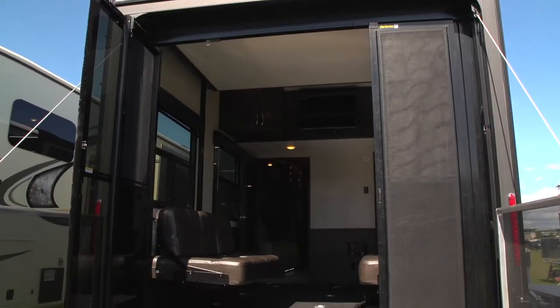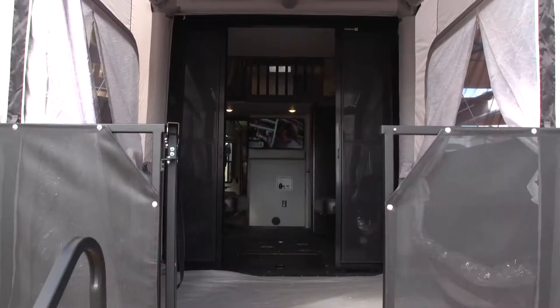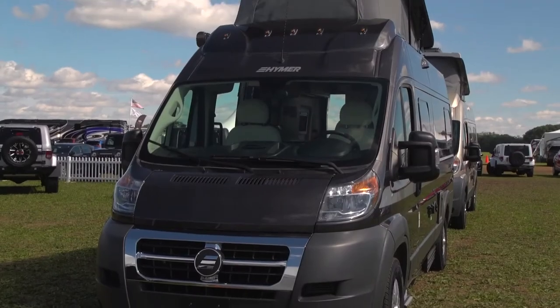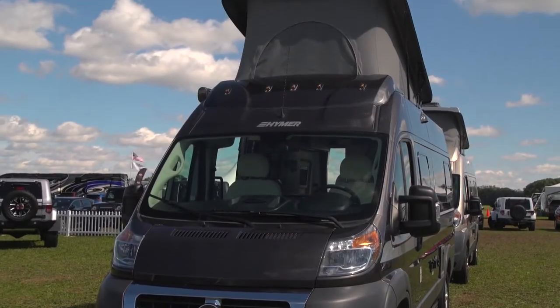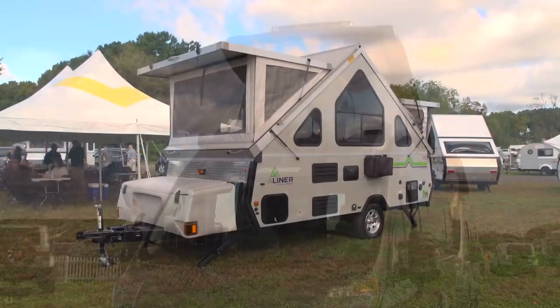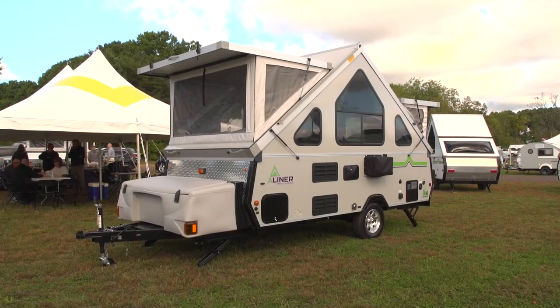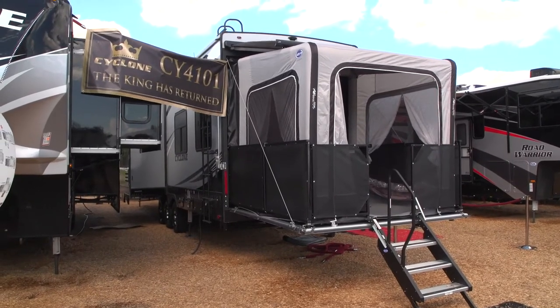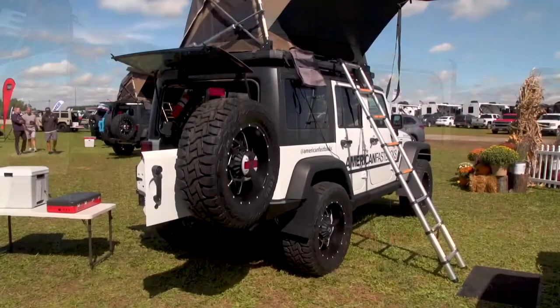RV designers are finding some creative ways to give us more living space in our RVs, and how they're achieving that is what's interesting. In some cases, they're expanding up or expanding out, and occasionally adding a room where none existed before. They're doing this with a centuries-old material: canvas.